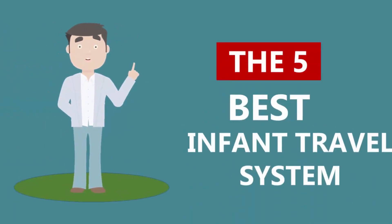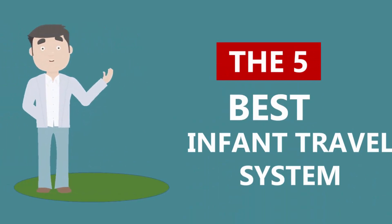Here we present the five best infant travel systems. Let's get started with the list.